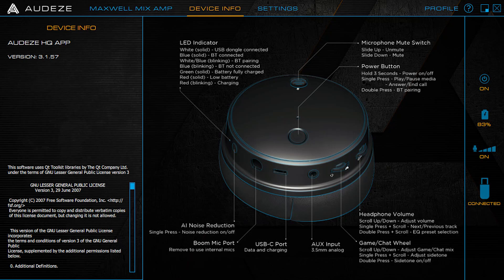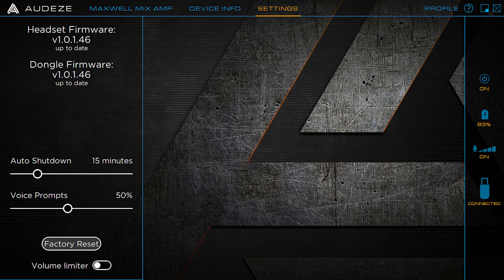The second screen in the software is your device info — if you forget what any of the buttons do, it's all right there. It'll tell you how to pair Bluetooth, what the power button does, what the LED indicators mean, and how to toggle noise reduction on and off. The last page is straightforward settings for shutdown, voice prompts, and firmware info. One thing to be aware of: the headset and the dongle have separate firmware updates, so you update them individually — but it downloads instantly and is easy to manage.